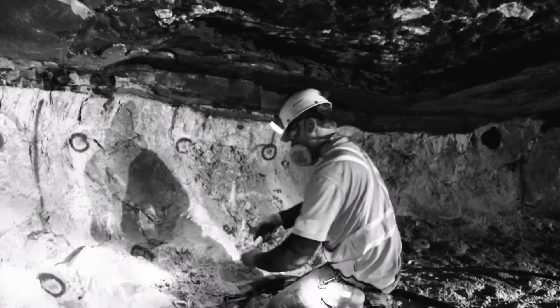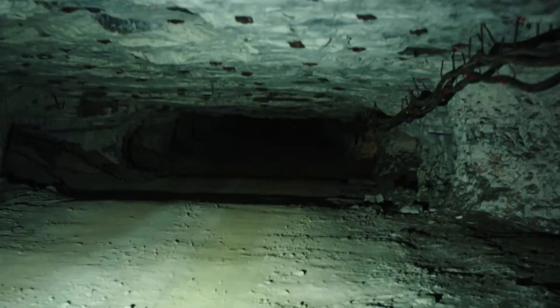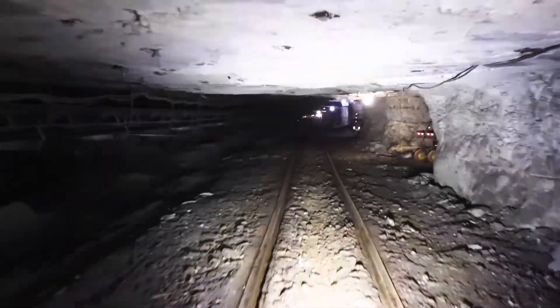The Hagersville mine has historically been a drill and blast operation that involved drilling holes into the rock, loading those holes with explosives, and then blasting those explosives at the end of the shift. Then we had to evacuate the mine until the next morning for those gases to escape.